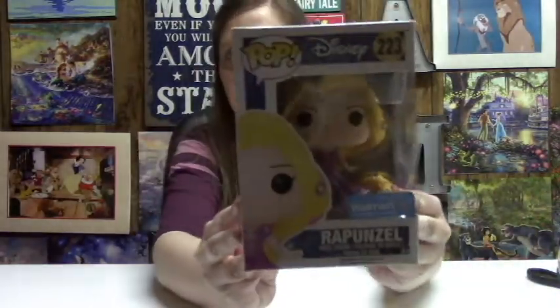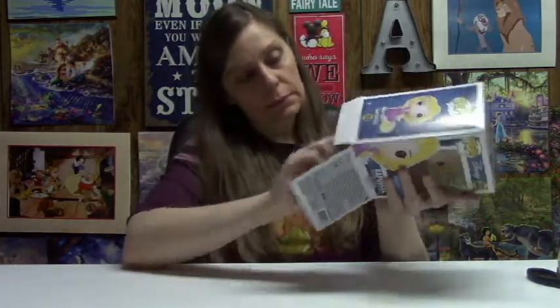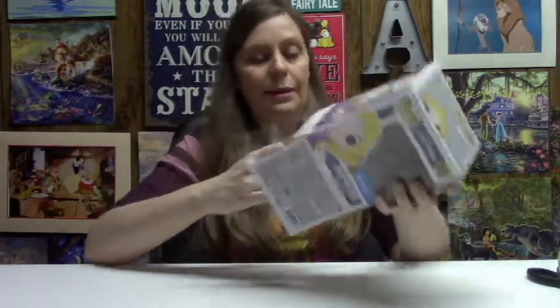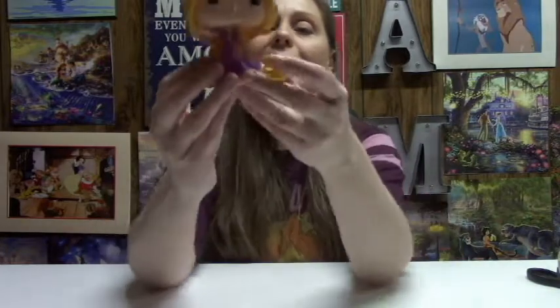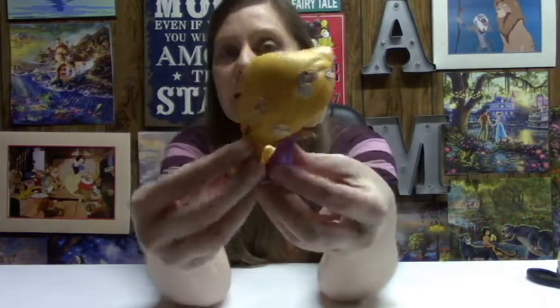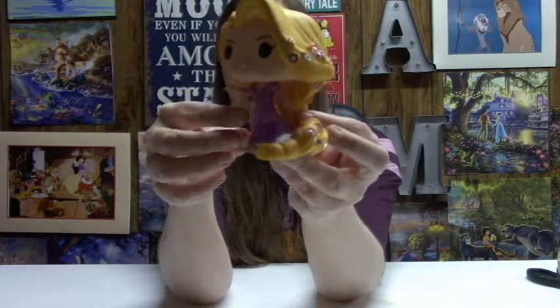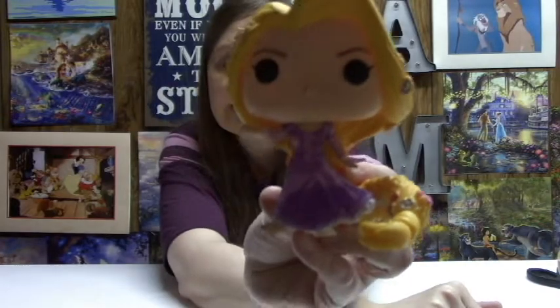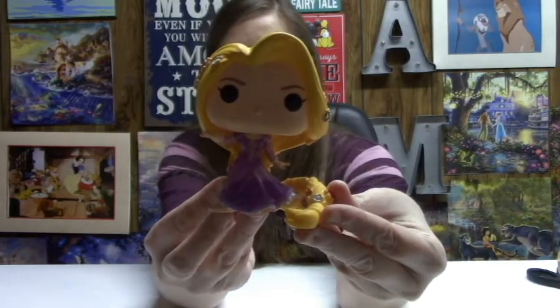Next we will open Miss Rapunzel here. She's kind of heavy — not to insult her or anything, I just mean her pop is kind of heavy. She's so pretty. I love, love, love her hair. Here's what she looks like — all of her beautiful flowers in her hair. And again, she has that exclusive glittery pink dress. Hold her up super close here so that you can see all the details. So, so cute.